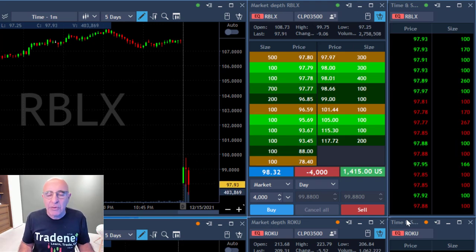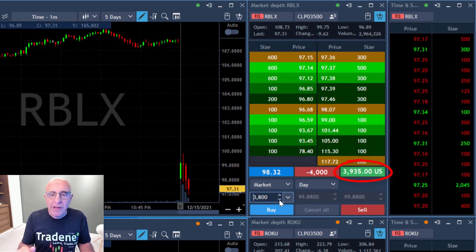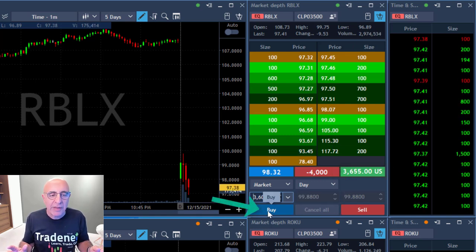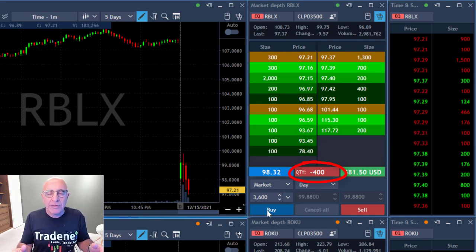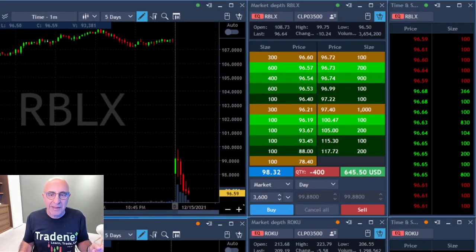Now it just came down under the lows — it had a beautiful move down. I'm already up three grand, moving up to four grand, five grand. At the first sign of pullback, I'm taking my partial here with 3,600 shares, leaving 400 shares. That turned out to be a green trade because I didn't move out on the spike.